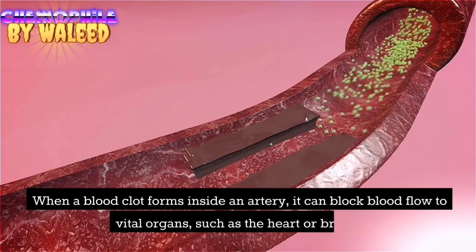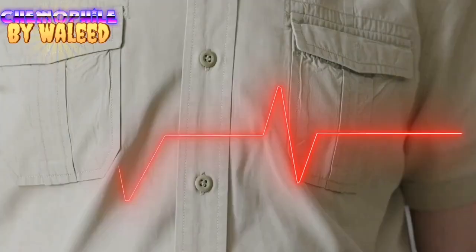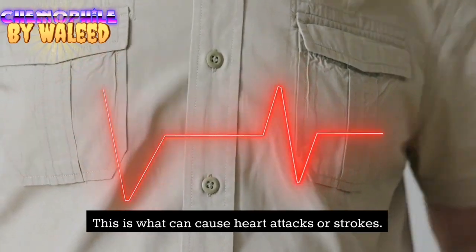When a blood clot forms inside an artery, it can block blood flow to vital organs, such as the heart or brain. This is what can cause heart attacks or strokes.